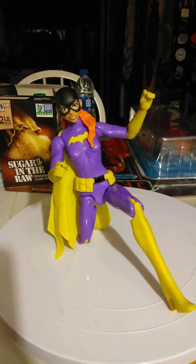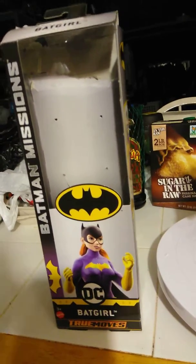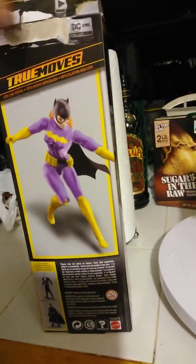Hello YouTube! Here I have a figure. This is a Batgirl DC True Moves. I picked this up at Walmart and I was deciding whether or not to pick it up. It was very cheap. But it's poseable. It's Batgirl.